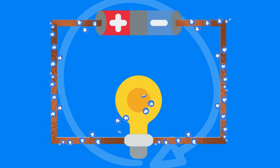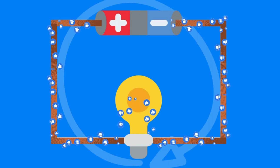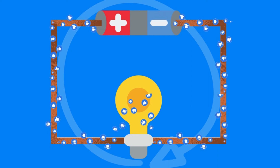As long as the circuit is a closed loop, electrons will travel through all the components of the circuit, and the battery will continue to be able to provide that power.